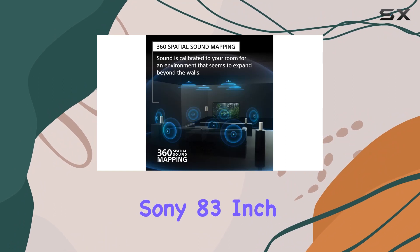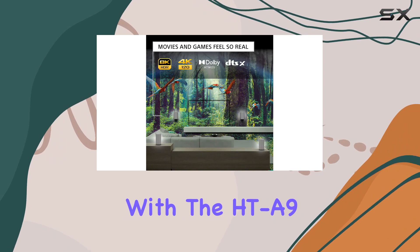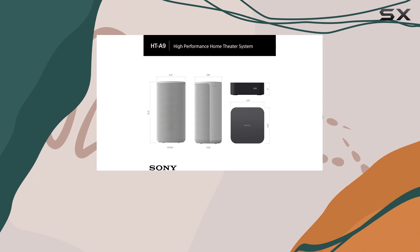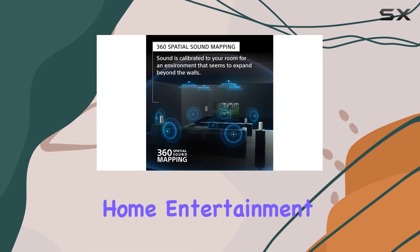In summary, the Sony 83-inch Bravia XR-A80L OLED 4K HDR Google TV paired with the HT-A9 7.1.4CH Home Theater Speaker System is a powerhouse combination that brings together breathtaking visuals and immersive audio, redefining your home entertainment setup.